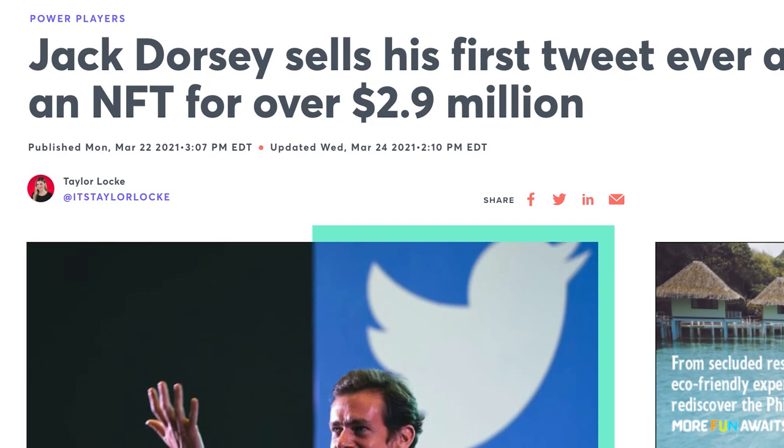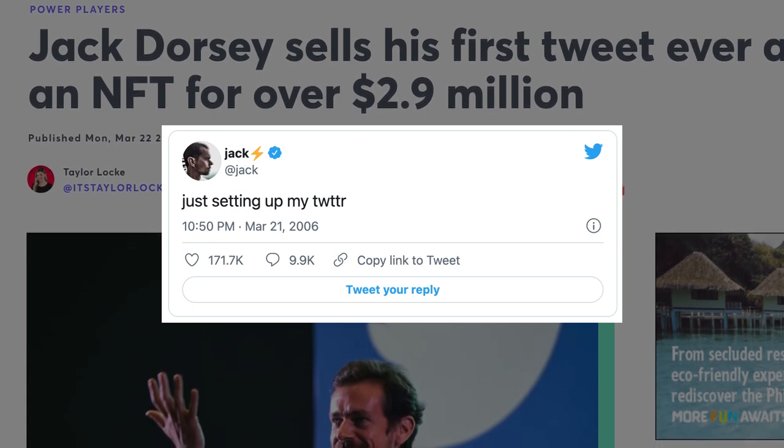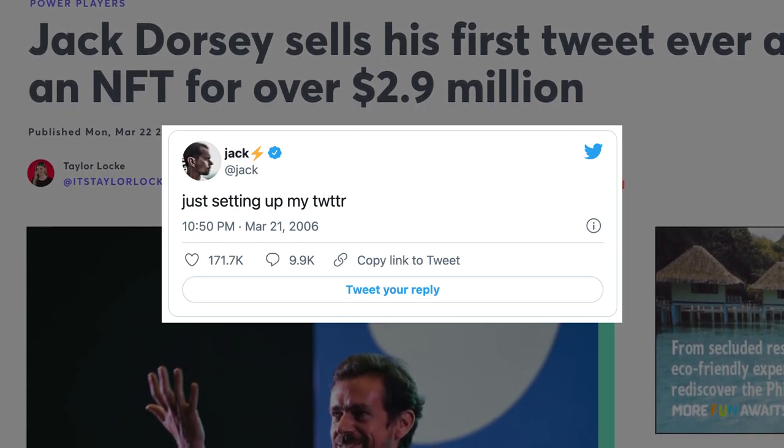Here's an interesting thing — did you know that Twitter co-founder Jack Dorsey recently sold his first ever tweet as an NFT?